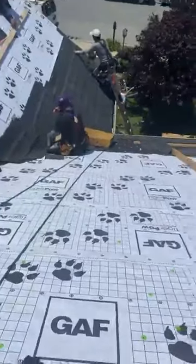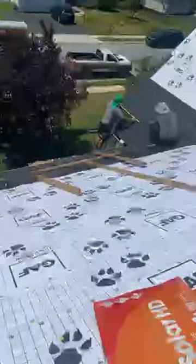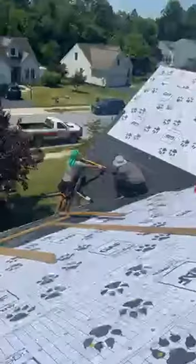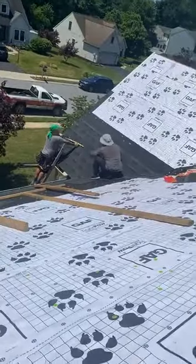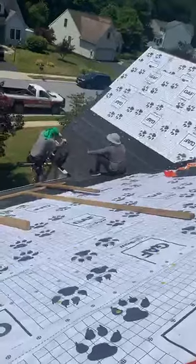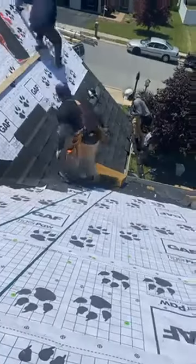Let me flip you around one more time — for those of you just joining, this is what the roof looked like before, and this is what we're getting into now: Tiger Paw paper down, ice and water shield, cap staples everywhere. The GAF rep is over here in the sun hat — he's been really cool. GAF has been nothing but amazing in this training process, getting us up to speed and up to par.